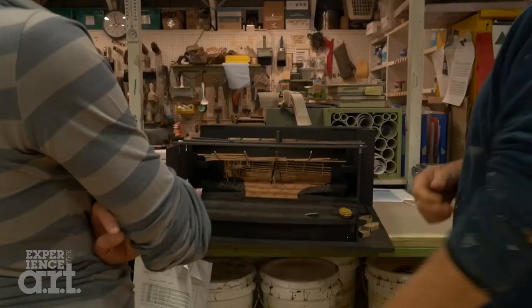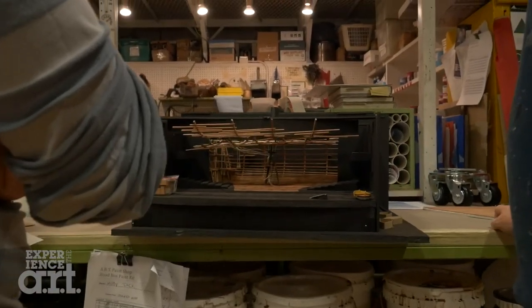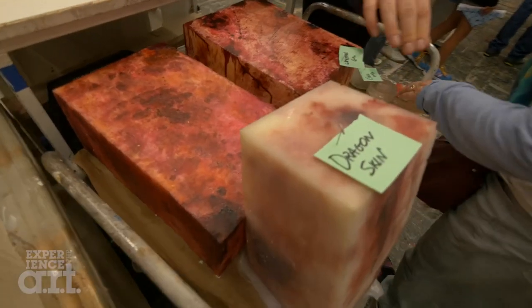My name is Mimi Lien and I'm the set designer for Moby Dick. We start out with this relatively untrodden upon space and I think it will be quite littered from all of the stuff that happens during the show. I hope that there will be a general feeling of something happened here.